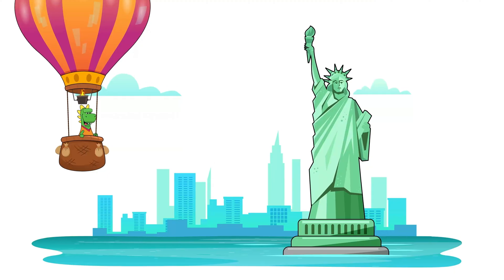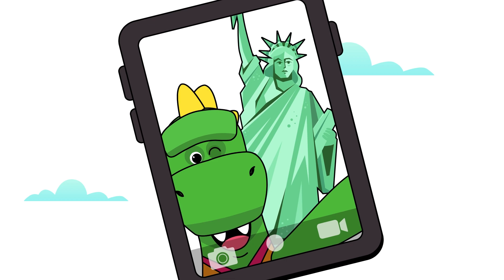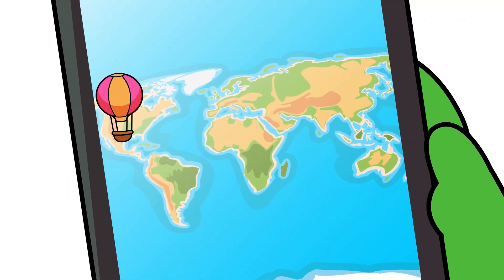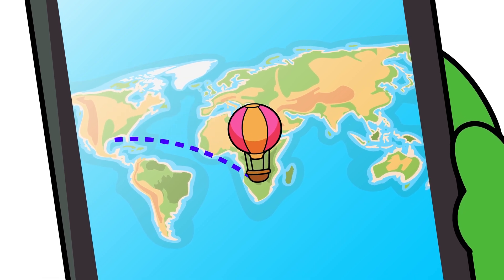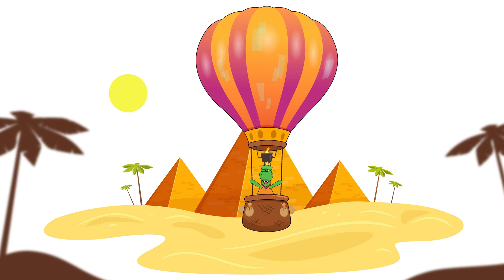We've reached America! And now we're flying over the Statue of Liberty! Let's cross the Atlantic Ocean and complete the round-the-world voyage! We've reached Africa — our destination! We've already gone around the world!